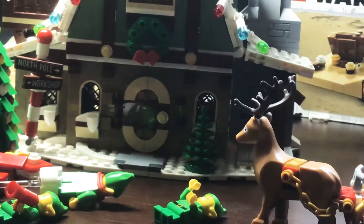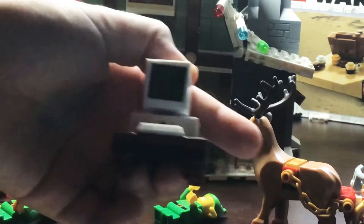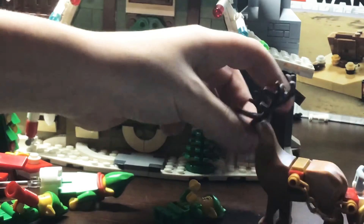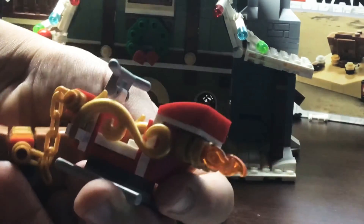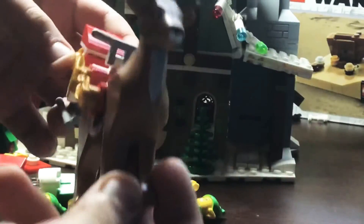Moving on to the accessories: we have the naughty and nice list, which has a pretty cool little sticker. Next, we have the reindeer, which I quite like. It has the sleigh at the back with the little fire coming out, and it's pretty cool. Unfortunately, Santa does not come in the set, so you don't really have anybody to ride it — and there's only one reindeer.